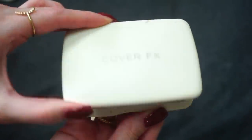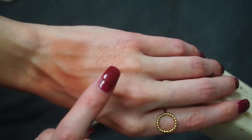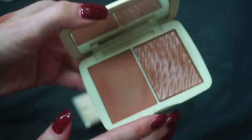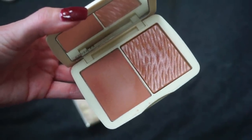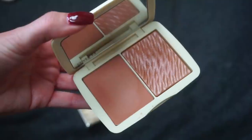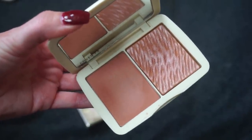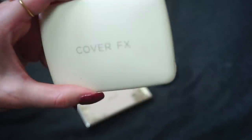Next up from Cover FX is one of the monochromatic blush duos in the shade Warm Honey. It has a matte side and a shimmer side. I'm one of those who didn't fall absolutely head over heels in love with this blush — I know a lot of people love it, and I like it, but I don't reach for it most often because it is so pigmented and I find it not the easiest to blend out. If I'm not light-handed I'm going to look a little crazy, but it is a nice long-wearing blush. It's pretty and I want to keep this around a while more, so I'm going to hold on to this one.